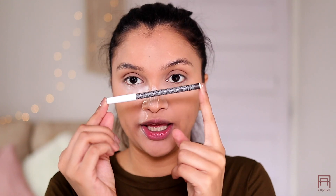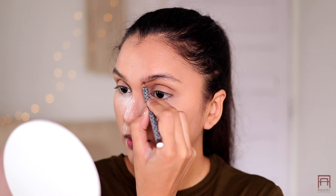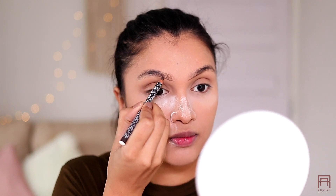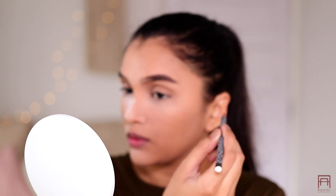While the powder is baking, I'm going to do my eyebrows. For that I am using the Kate Beauty eyebrow pencil in the shade Hazelnut, and then I'm going to brush it with my Maybelline Total Temptation Mascara. I've been loving this brushed-up effect that my eyebrows get from this particular technique.